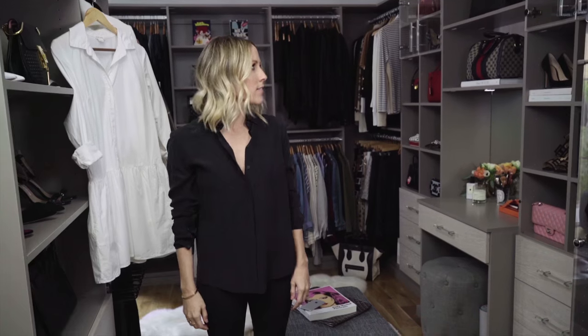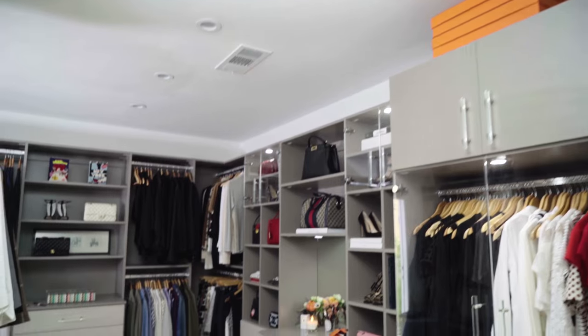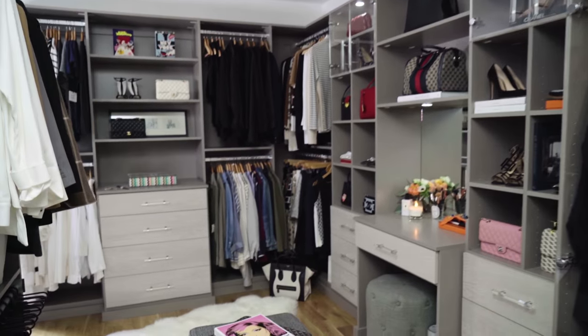Hello, I'm JC Dupree from the website Damsel in Dior, and I've got a brand spanking new closet I'm very excited to share with you today. We're going to walk through some of my favorite pieces. These are a few of my favorite things.